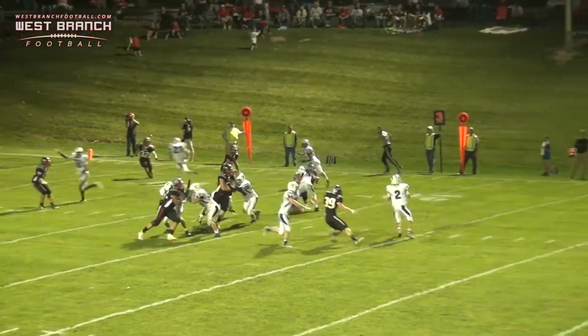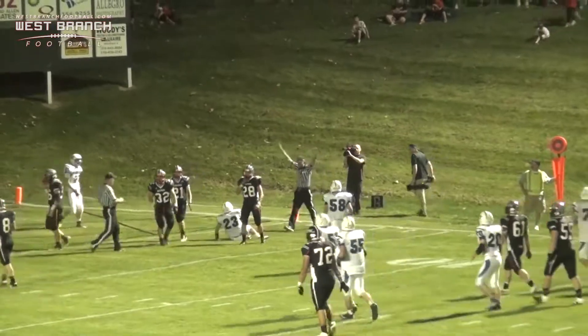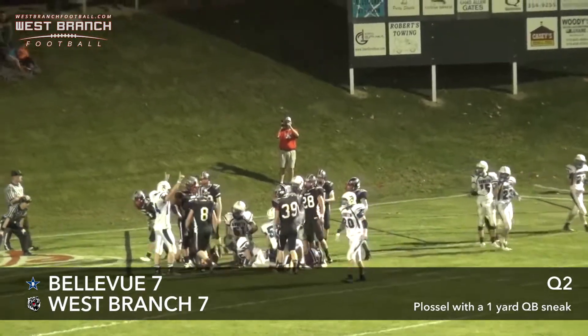And he drops straight back — oh, there's Westoff with some pressure. Guy is wide open, tackled at the one-yard line. And he's going to sneak it again, and this time he's going to make it in for the touchdown.